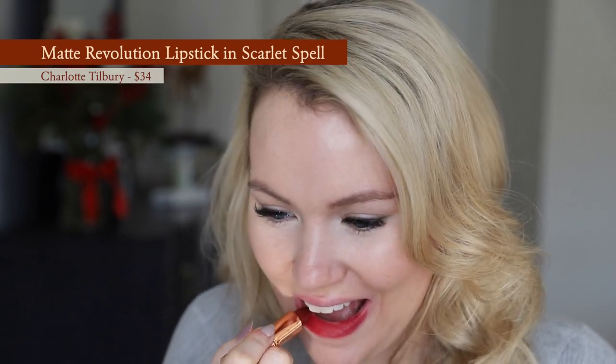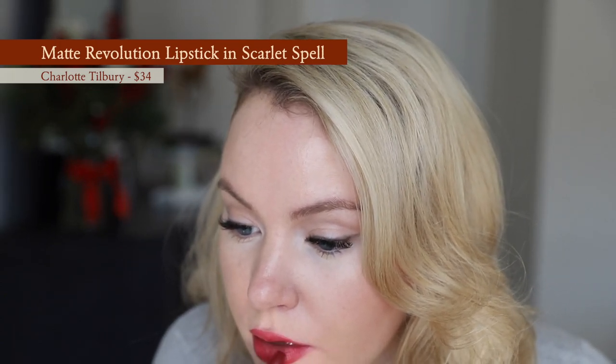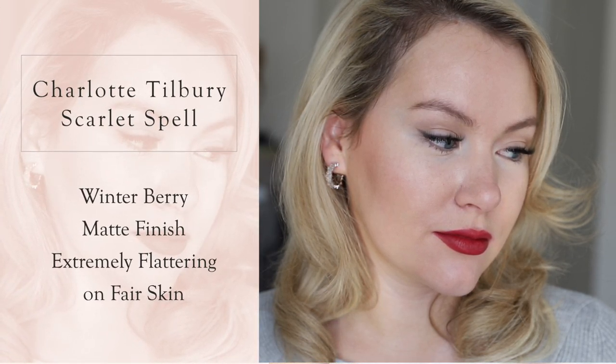Next up is the shade I'm actually wearing today — the Charlotte Tilbury Matte Revolution Lipstick in Scarlet Spell. This is like a rich red-wine berry, a gorgeous scarlet that reminds me of a red rose. I absolutely love this shade, especially against this white sweater — it's such a beautiful contrast. I picked this up because of my friend Kate. Charlotte Tilbury actually describes this as the 'little black dress for lips,' and I have to agree.